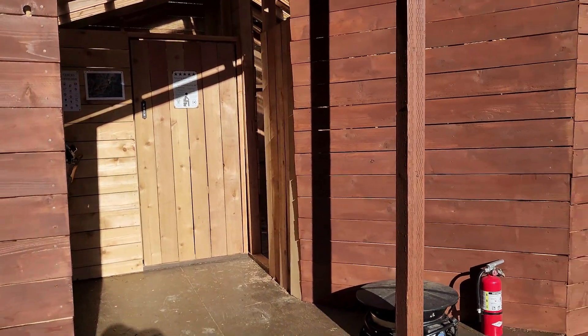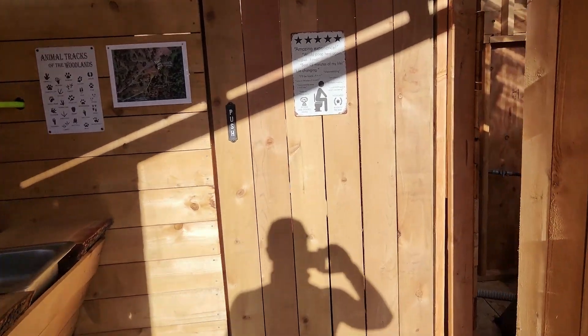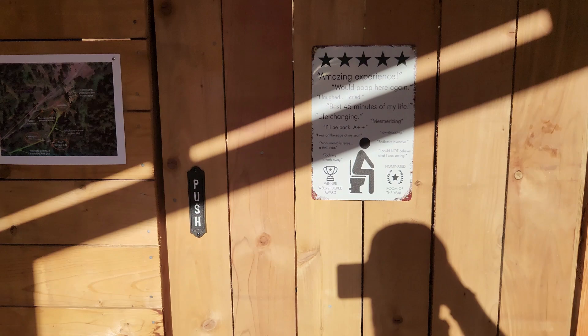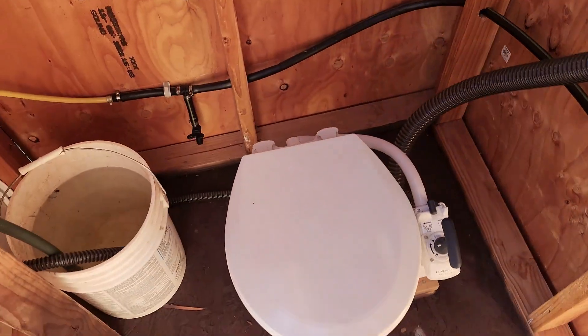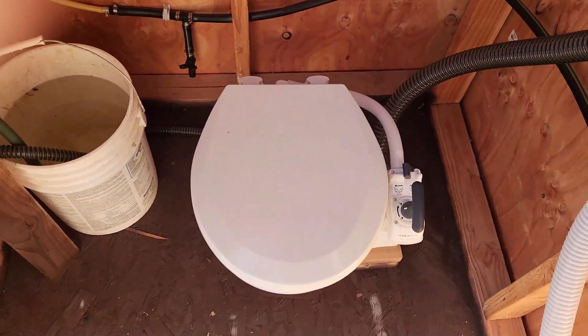This is our off-grid outhouse. It's basically an experimental anaerobic digestion system. You enter the restroom here and it has an RV-style toilet — you pull it to flush, and it's a hand pump that way.